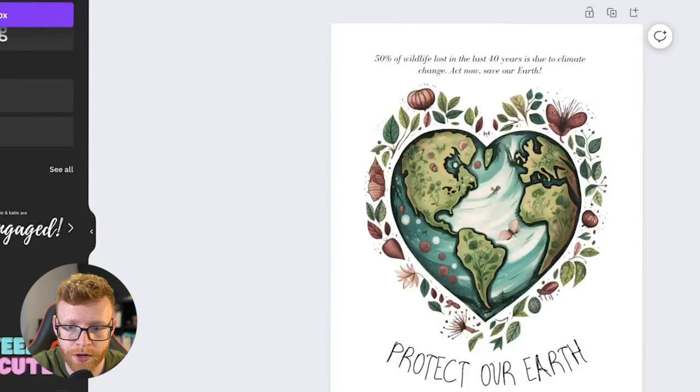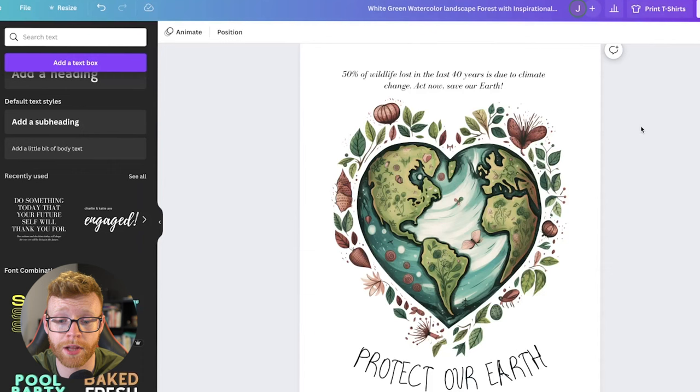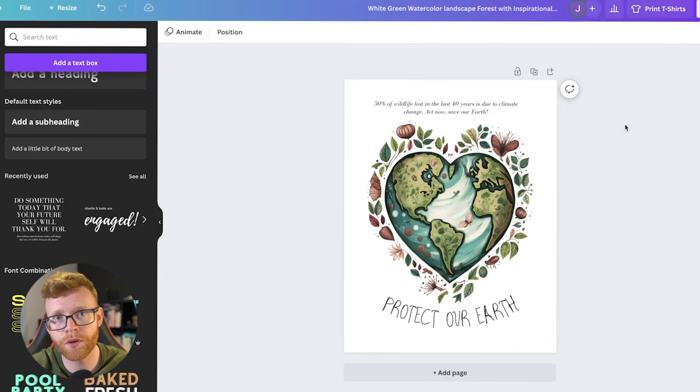So I put '50% of wildlife lost in the last 40 years is due to climate change. Act now, save our earth' on the design. Now we've got our design. Before creating an Etsy listing — which I'm not going to do in this video, but I'll link a video for that — most of you will find it straightforward. But the last thing we need is a mockup.